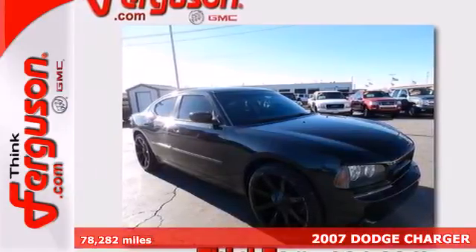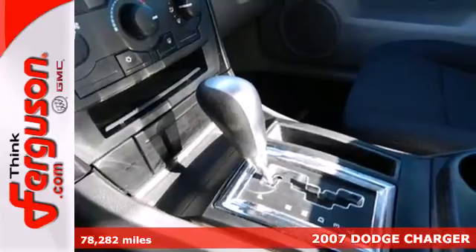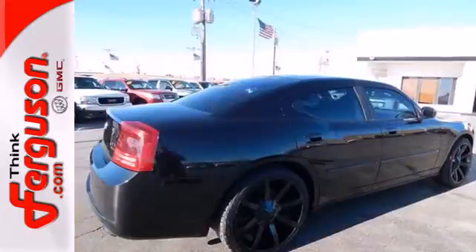Here's a 2007 Dodge Charger. Standard features include cruise control, four-wheel independent suspension, air conditioning, tilt and telescopic steering wheel, and exterior entry lighting.